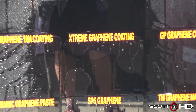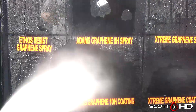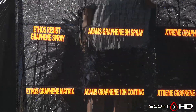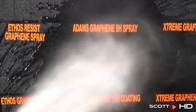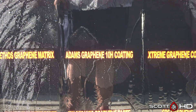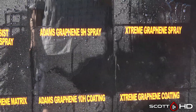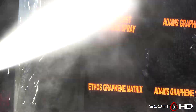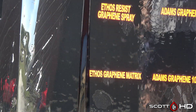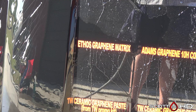Extreme Solutions, Glassparency, Atoms, Ethos — all very, very similar products, and you can see they're behaving very similarly. Still, out of a spray you're looking at getting nearly a year, which is pretty decent. Some of these are lower-cost products. You're getting a year out of it — you can just reapply it.